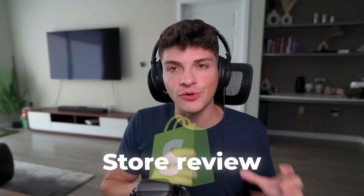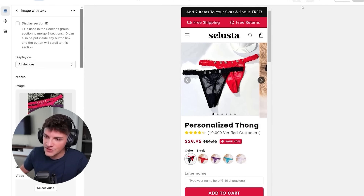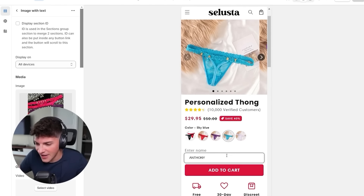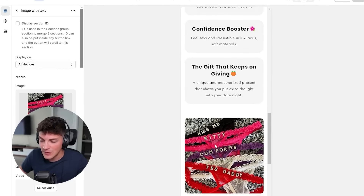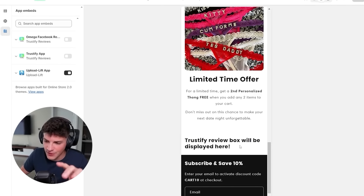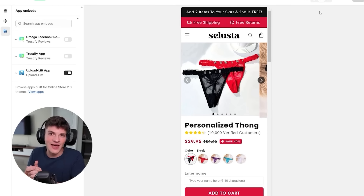The Shopify store is officially done. We're going to do a quick store review, then move on to the ad creatives, and then launch our TikTok ads. Let's look at it from mobile view because that's where most of our customers come from. Scrolling down, the customer can pick the color they want, type their name, check shipping, the guarantee - and the description is very easy to read. These people have brain rot; they've just been scrolling for hours and don't want a wall of text. We do have reviews here too. The website is incredibly simple.